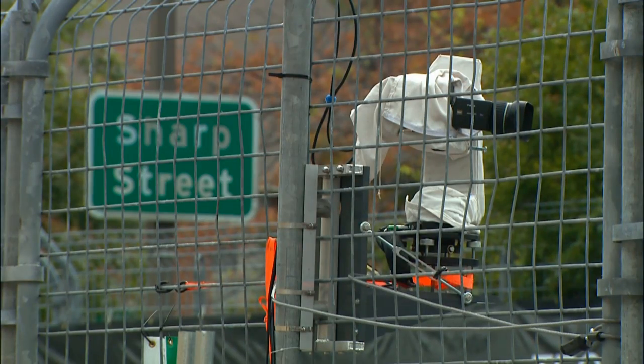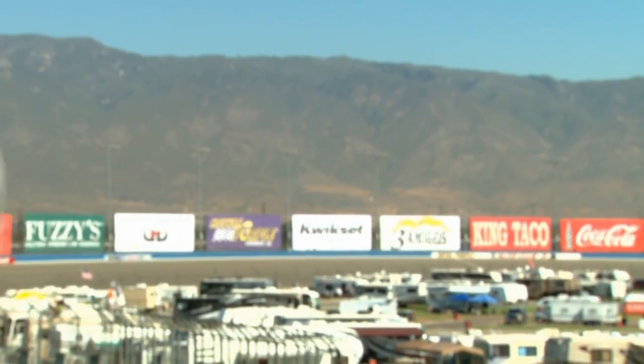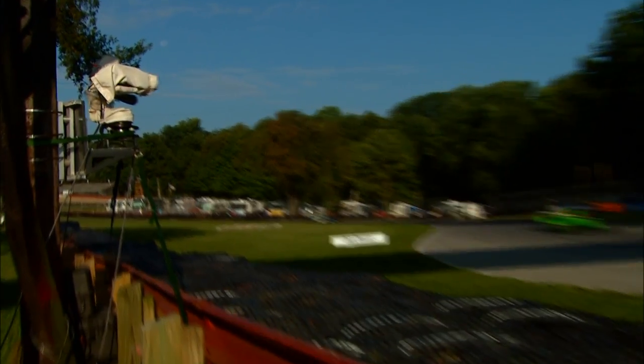In many situations, the robotic capabilities well exceed those of a manned camera. The IMS systems are destined to become the new standard in the industry.